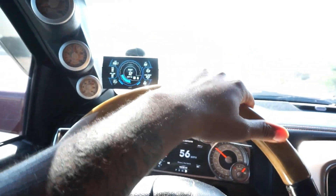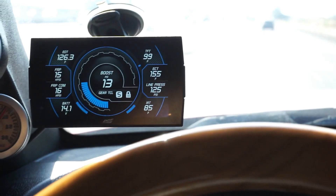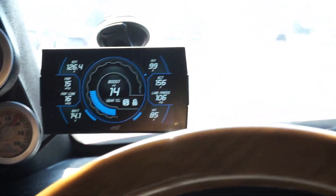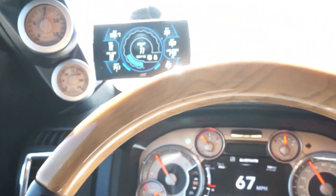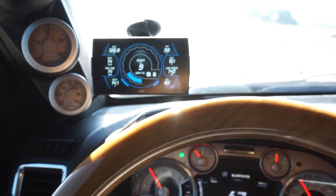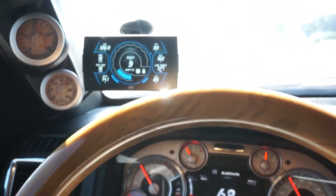We're getting on the highway right now. You can see boost is at about 13 PSI, and that's me at maybe a quarter throttle, doing 63 miles an hour. I'll make my way over to the left lane so you guys can see a little pull.